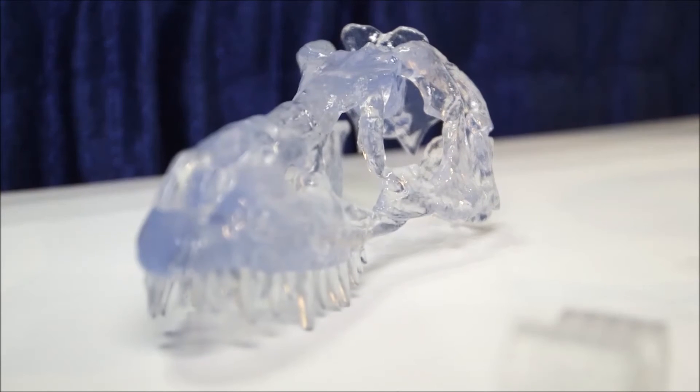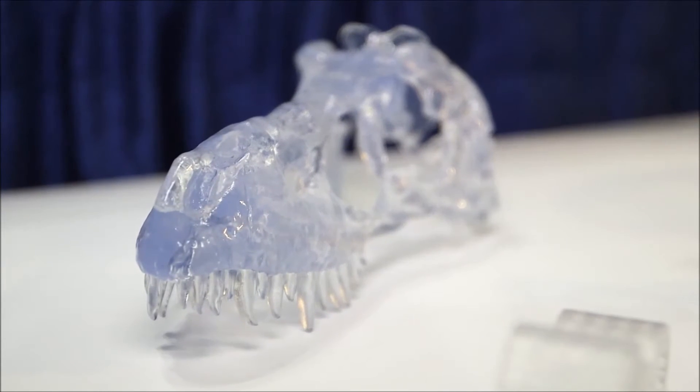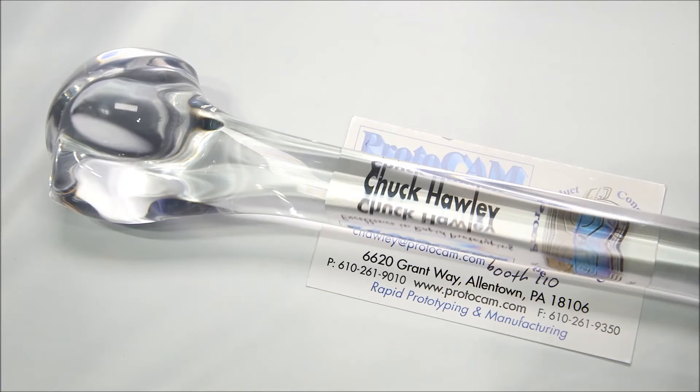Typically, engineers will send us files, we'll print them out in 3D — generally in stereolithography — polish the daylights out of them, and then make urethane castings with temporary RTV molds. The end result: we can cast them in any color we want, but the clear, as I understand you're interested in, we've specialized in.